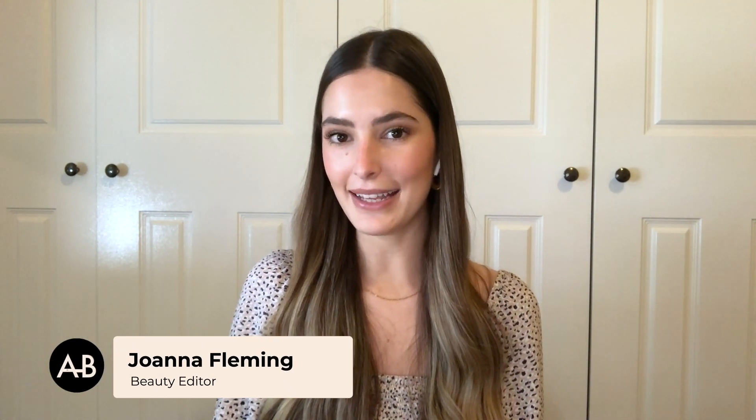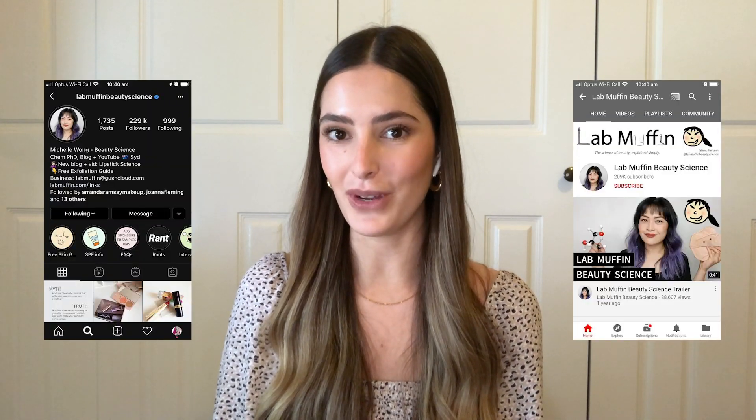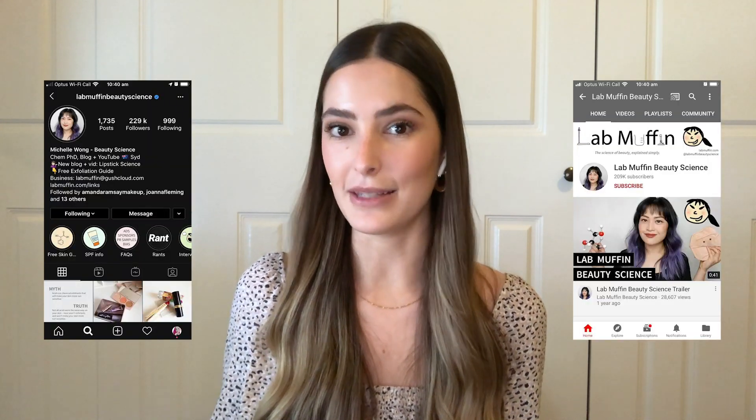Hello and welcome to another episode of Skincare Nerds. Today is going to look a little bit different — not because we're still in my house, but because I have someone else joining me. I have Dr. Michelle Wong, who you might know better as Lab Muffin Beauty Science on Instagram and YouTube, joining me to talk all things SPF.